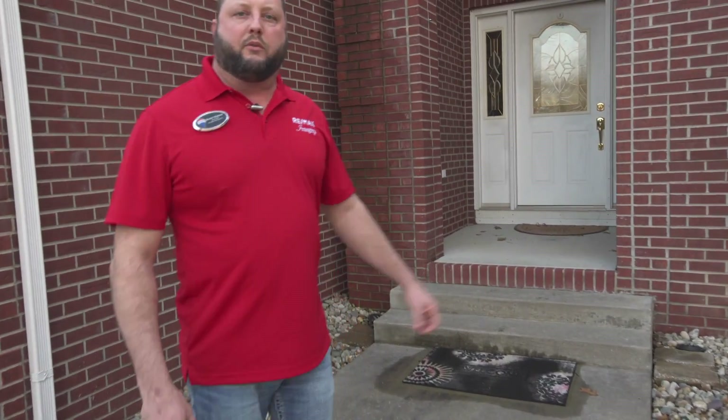So let's take a walk inside this beautiful home. It's over 4,800 square feet — a custom-built, gorgeous home.